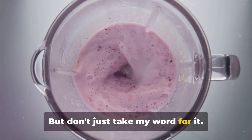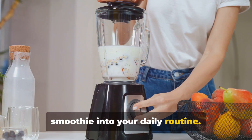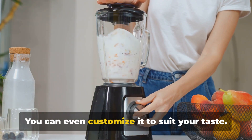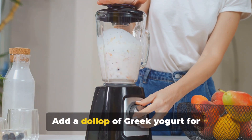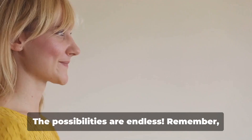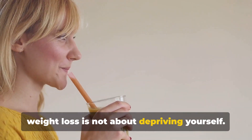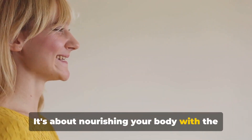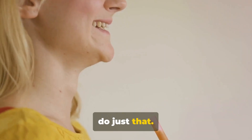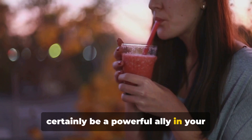But don't just take my word for it — try it yourself. Incorporate this smoothie into your daily routine. Start your day with it or have it as a post-workout snack. You can even customize it to suit your taste: add a dollop of Greek yogurt for creaminess or a sprinkle of chia seeds for added fiber. The possibilities are endless. Remember, weight loss is not about depriving yourself — it's about nourishing your body with the right nutrients. And this smoothie is a delicious way to do just that. It's not a magic potion, but it can certainly be a powerful ally in your weight loss journey.